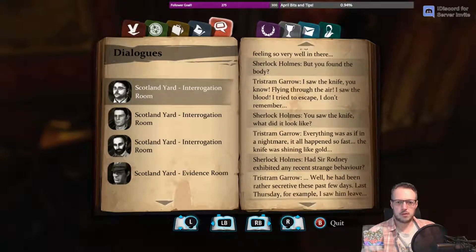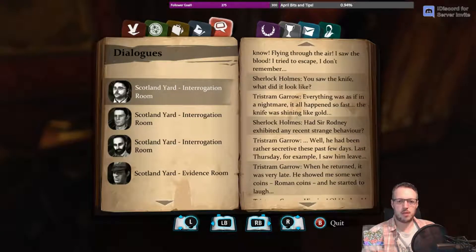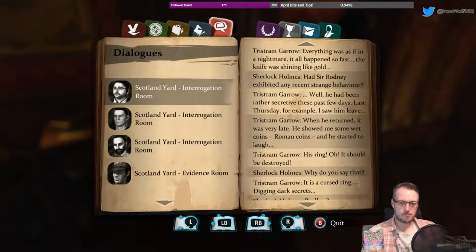So he removed his glasses, saw the knife flying through the air, a flash of gold. There was shining gold, which could be reflection. So it could have been the silver that we found was the knife, and somebody threw it into the brazier to melt it down. I think that's a popular theory right now.